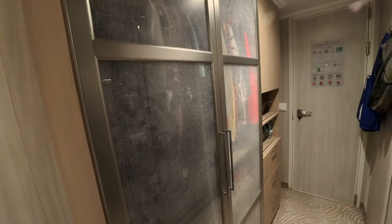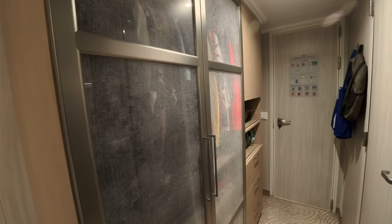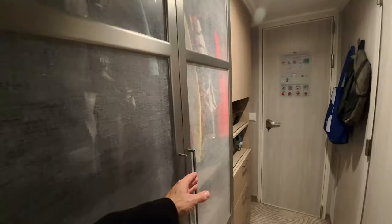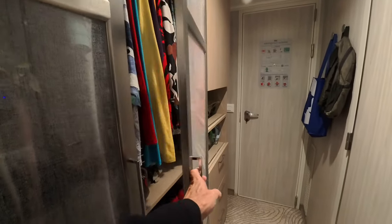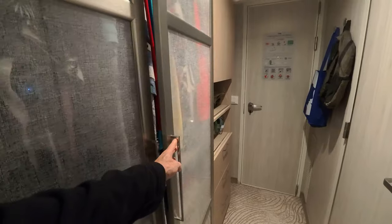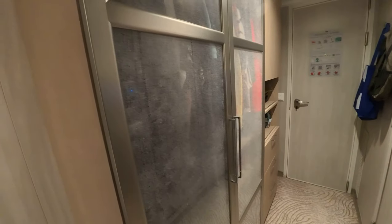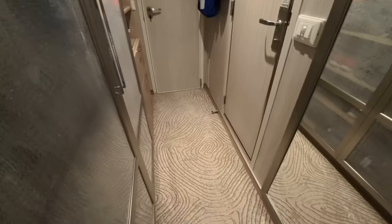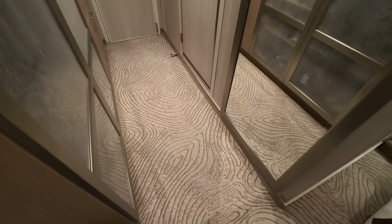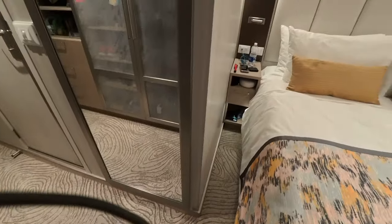Now, this is going to sound like I'm nitpicking, but these doors feel a little flimsy — I don't want to say cheap, but they don't feel very sturdy. It'll be interesting to see how they hold up over time. The carpet is a neutral tan and brown — very nice. I love the light-colored woods they used.